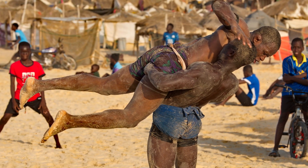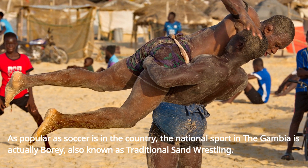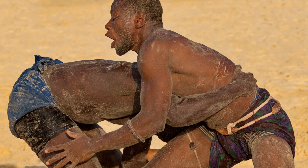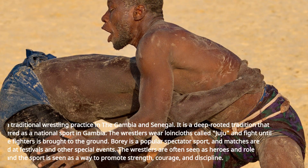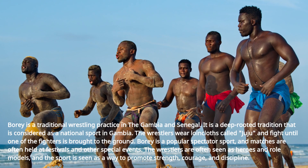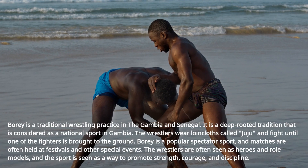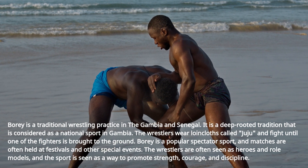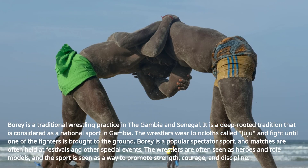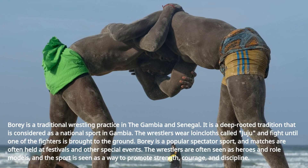As popular as soccer is in the country, the national sport in the Gambia is actually bori, also known as traditional sand wrestling. It is a deep-rooted tradition considered a national sport in Gambia. The wrestlers wear loincloths called juju, and fight until one of the fighters is brought to the ground. Bori is a popular spectator sport, and matches are often held at festivals and other special events. The wrestlers are often seen as heroes and role models, and the sport is seen as a way to promote strength, courage, and discipline.